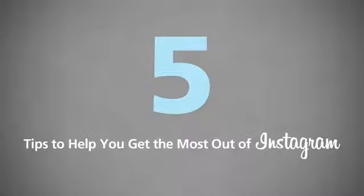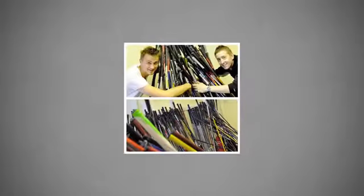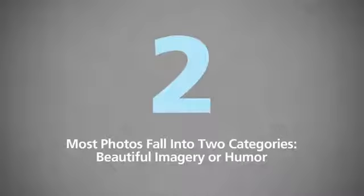Five tips to help you get the most out of Instagram. Number one: use images to tell a story, not blast your branding. Make sure the images you use are about the experience of using the product or service, and not just a product placement ad.